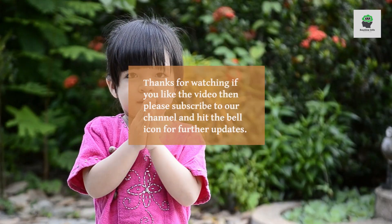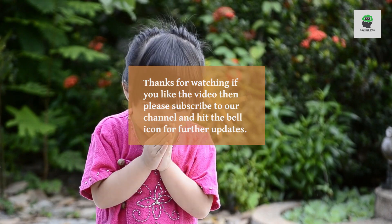Thanks for watching. If you liked the video, please subscribe to our channel and hit the bell icon for further updates. Thank you.